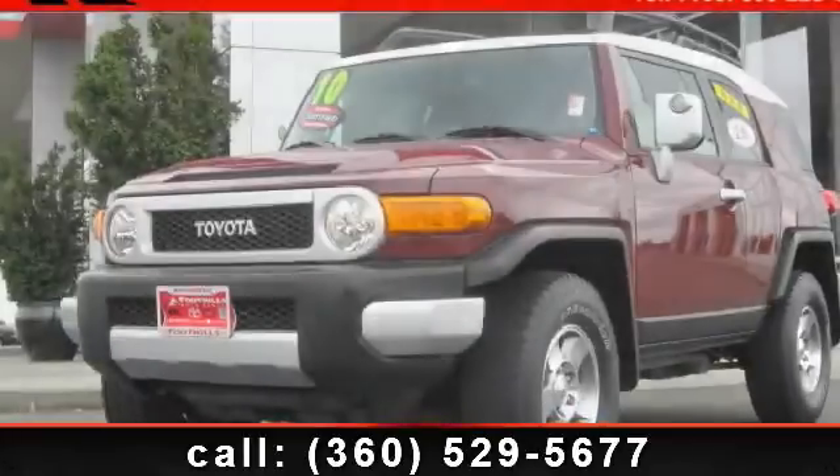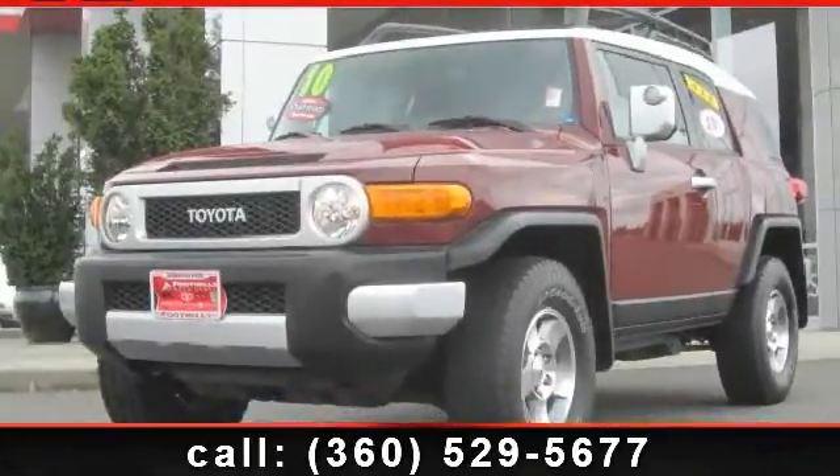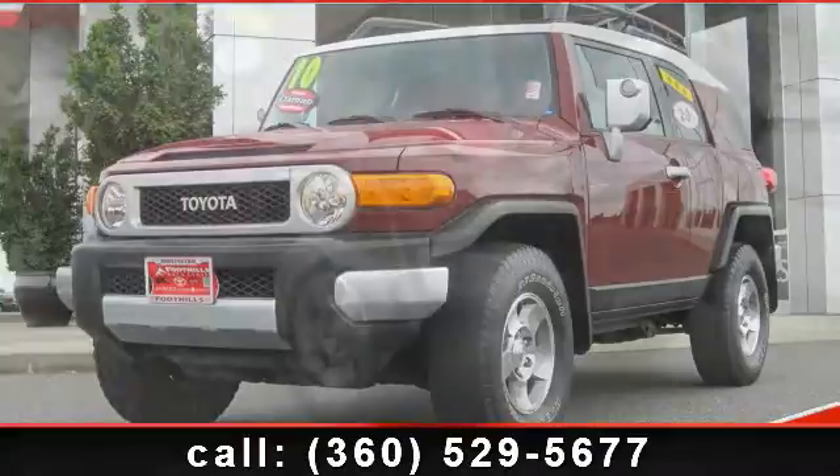Presenting the 2010 Toyota FJ Cruiser Base. This may be the set of wheels you've been looking for.